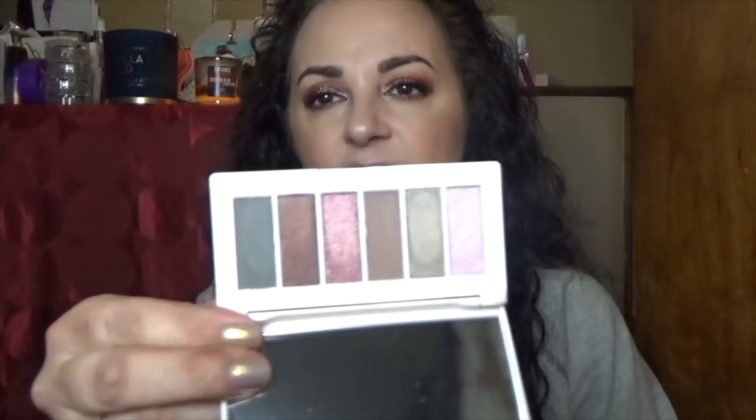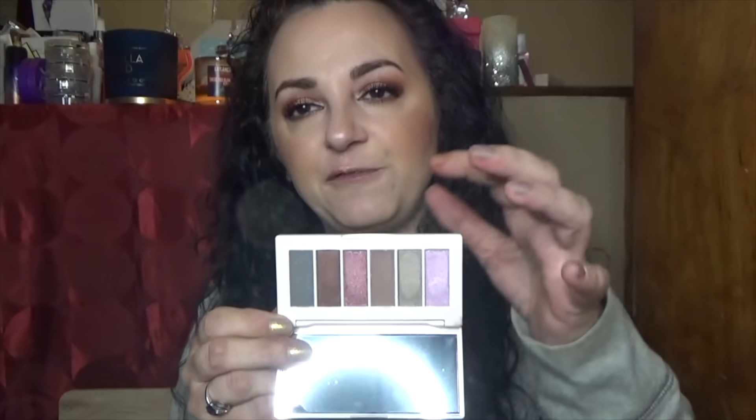These are Colored Rain palettes from subscription boxes. This one is called Vineyard Soirée — very pretty, but these were made in China. What I found out is that Colored Rain sold the packaging, and either Ipsy or Boxycharm filled them — possibly with a formula Colored Rain provided but made in China. It's not that things made in China are bad, but ingredients sourced differently will perform differently. These did not perform as well as my original Colored Rain palettes. I was a little disappointed and I'm going to let that one go.